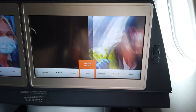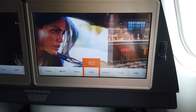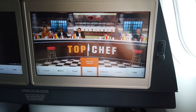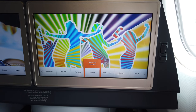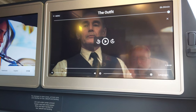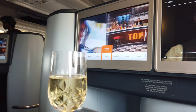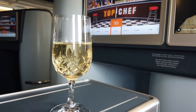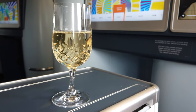In-flight entertainment — you've got a nice big screen on there, it's really clear. It suffers a bit from reflection, it's not a matte screen, but that'll be alright on a night flight or if you close your windows. Still on the ground here at Port of Spain — another welcome glass of champagne. And menus.